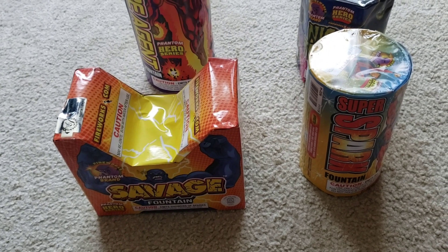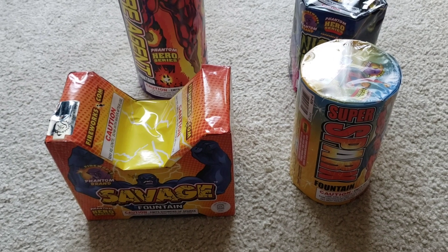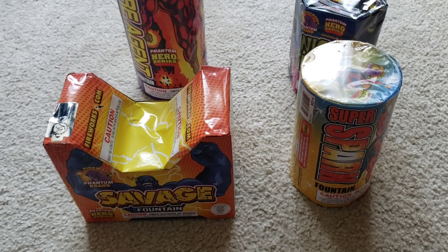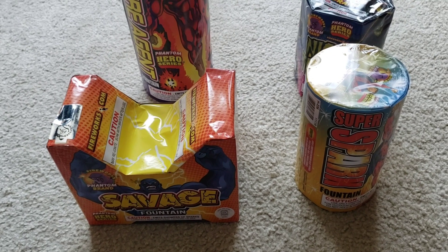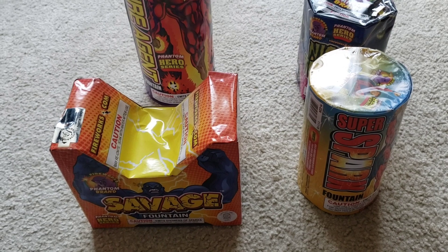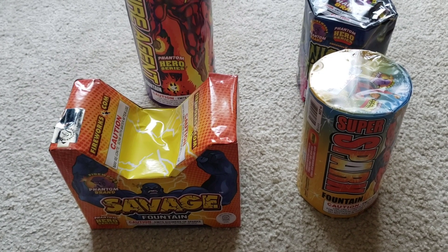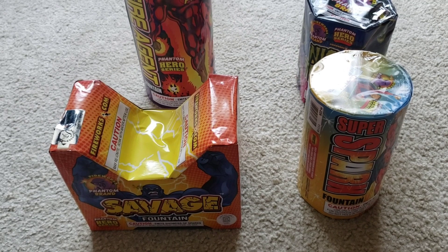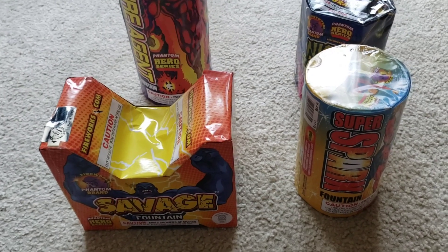I want to make something very clear off the bat. I'm not somebody who, even though I'm new to fireworks, is so ignorant to believe that these are a good value. Phantom Fireworks, the company that made all of these, is known for price gouging in their own stores. The fact that these were through a grocery store should tell you these are going to be really low level, entry level consumer fireworks that are going to be extremely price gouged.